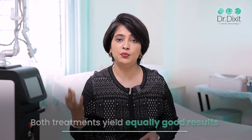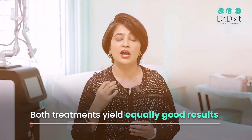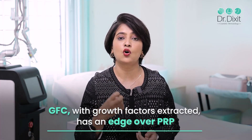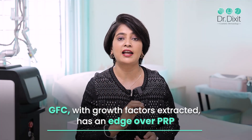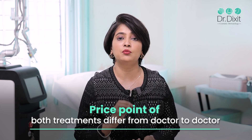Coming to the results, both platelet-rich plasma and GFC have good results. We are seeing equally good results with both treatments. But because GFC treatment has the additional advantage of the growth factor itself being extracted, it seems to have a slight edge over platelet-rich plasma. Because the test tubes used for platelet-rich plasma differ from those for GFC, there will be a difference in the price point of the treatment, which will vary from doctor to doctor.